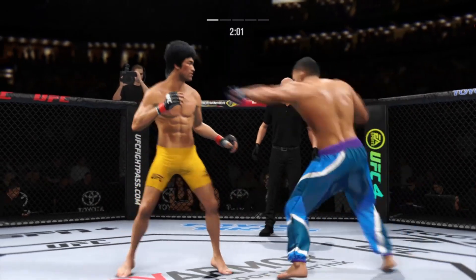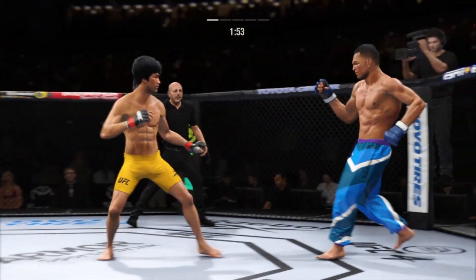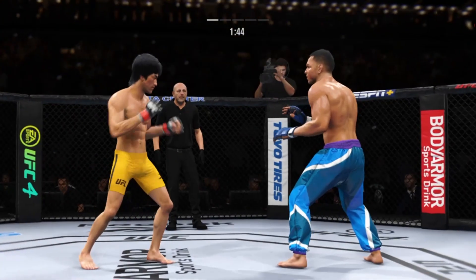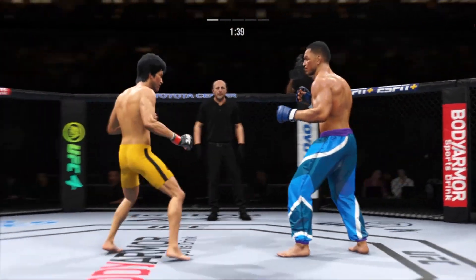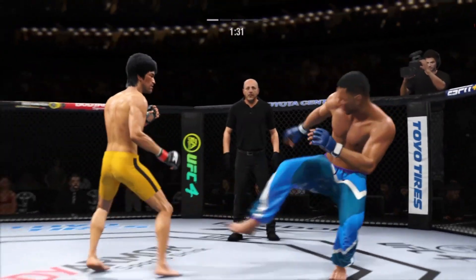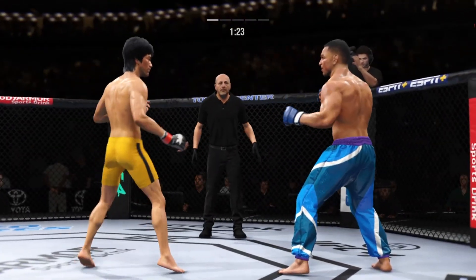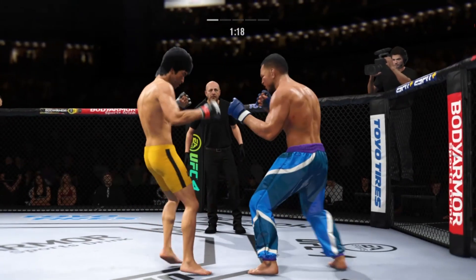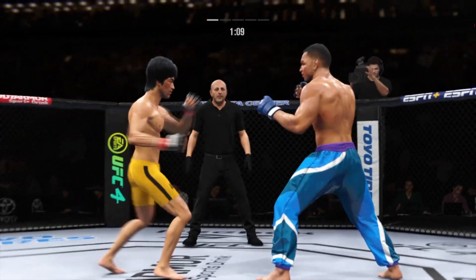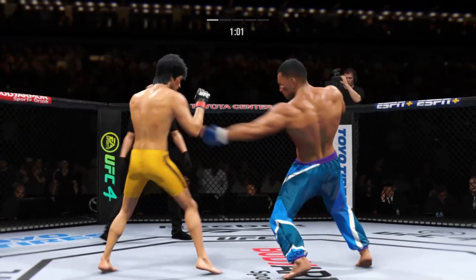He missed with that jab attempt. The taller fighter lands a flush knee, and both guys are really throwing with authority. He whiffs on the right hand. He's cutting down to size with these beautiful leg kicks.